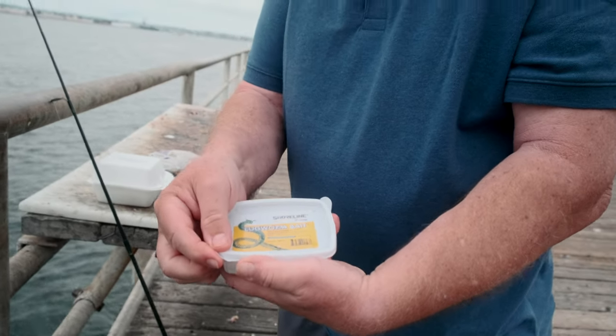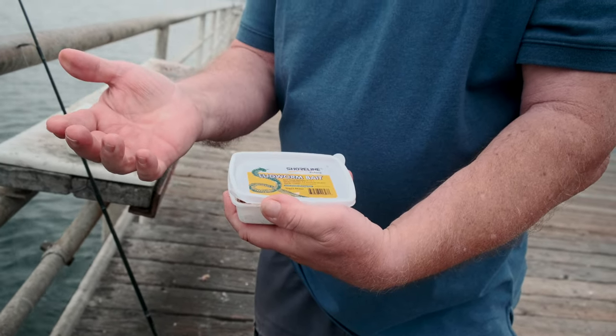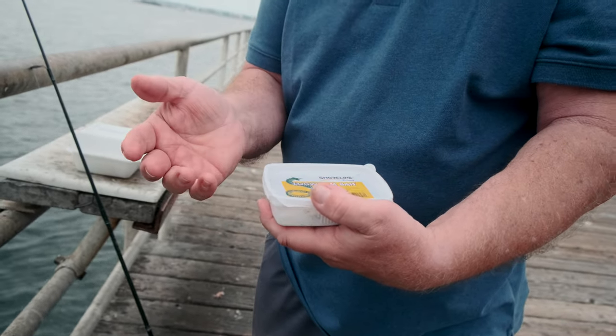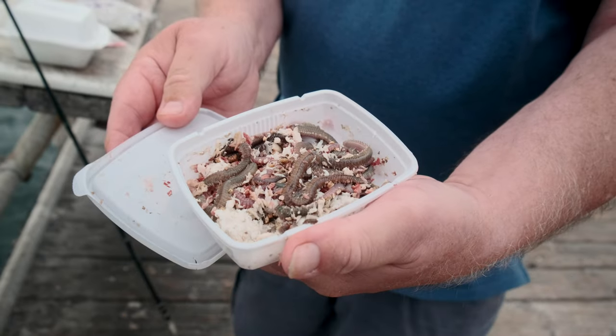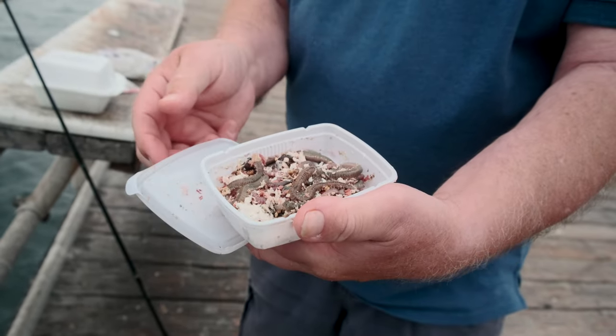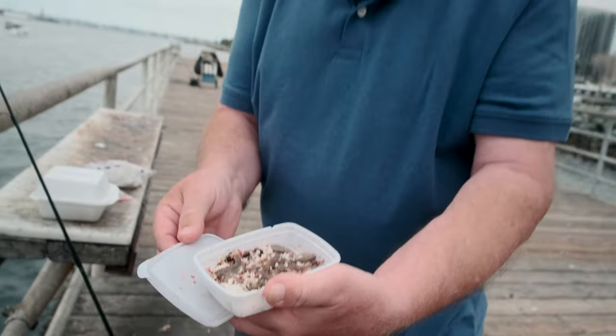Another good bait here are saltwater worms. I went to the store this morning — Squidco — and they had blood worms at $14.99 a dozen, which is a little steep. I had bought lug worms yesterday up in Dana Point, usually around $7.99 a box. Lug worms are very similar to blood worms, not quite as good I think, but there are quite a few in a package, so economically it's a lot cheaper. I do think blood worms are better bait though.